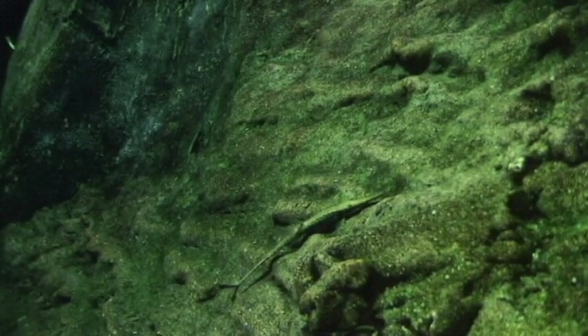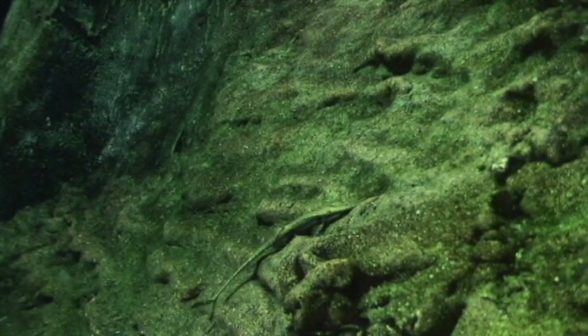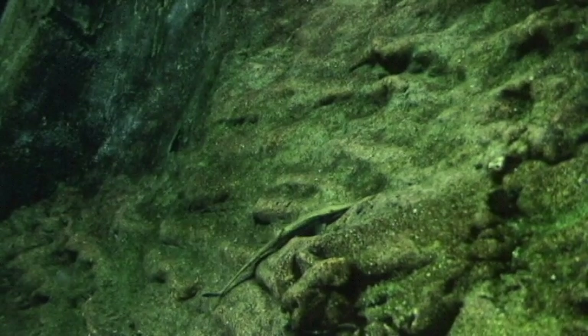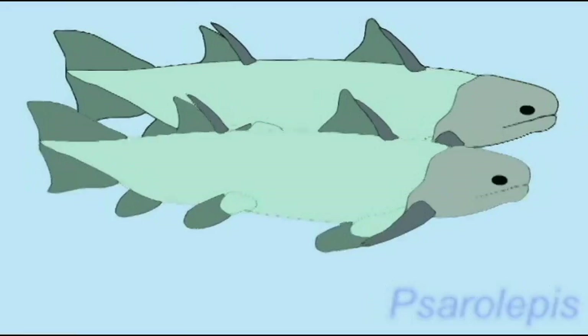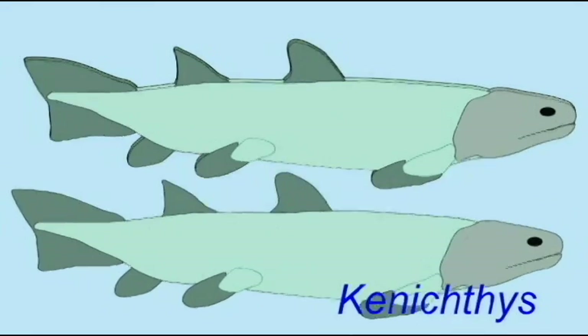A number of actinopterygians have evolved mechanisms to allow their pectoral and pelvic fins to allow locomotion on land, but it is of particular interest to follow the adaptations of the sarcopterygian fins, since the sarcopterygians are more closely related to amphibians.